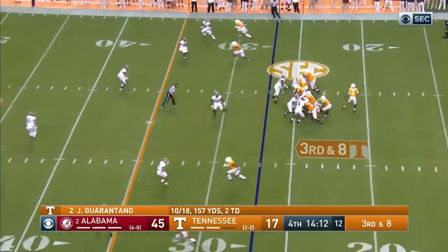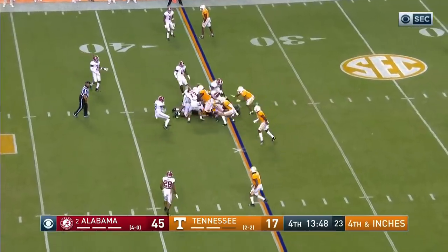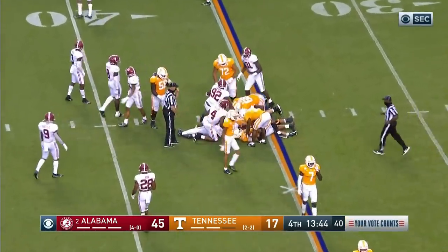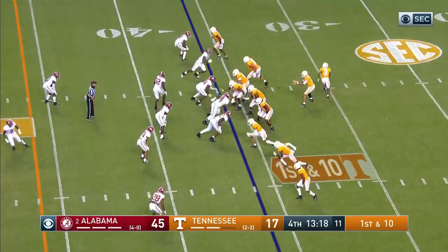We don't want to throw 35 times in this offense. Nice catch. First down. Fourth and inches — Garantano will get the first down.